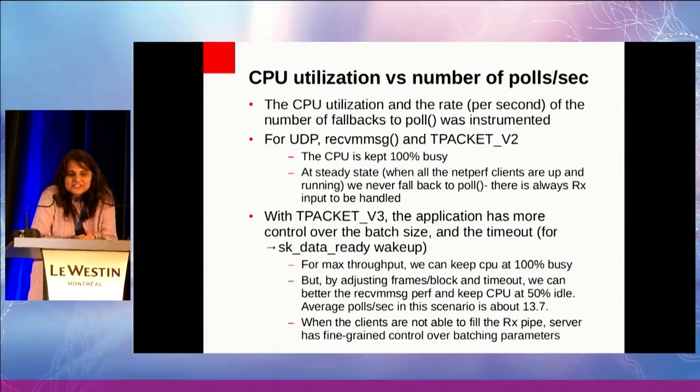Just to reiterate: we're not looking just at throughput. We're also looking at CPU utilization and the number of times you fall back to poll. For UDP and recvmmsg and tPacket v2, the CPU is kept 100% busy and at steady state you never fall back to poll — there's always something coming in. With tPacket v3, you are able to adjust this more. We saw an average of 13.7 polls per second. What this says is that if the client cannot fill up your receive pipe, the server has better control over the batching.